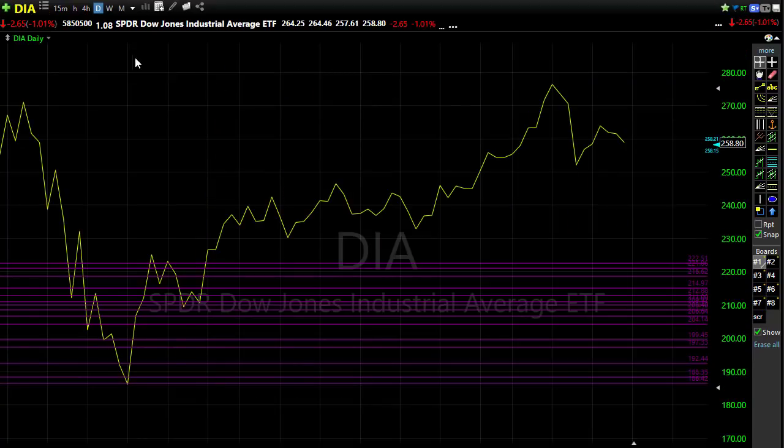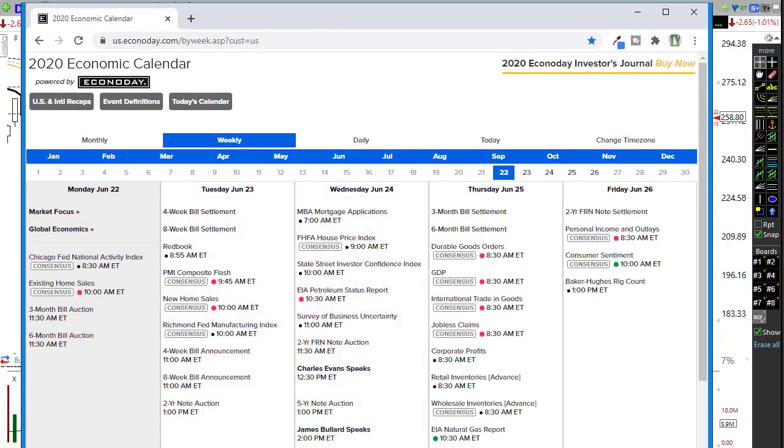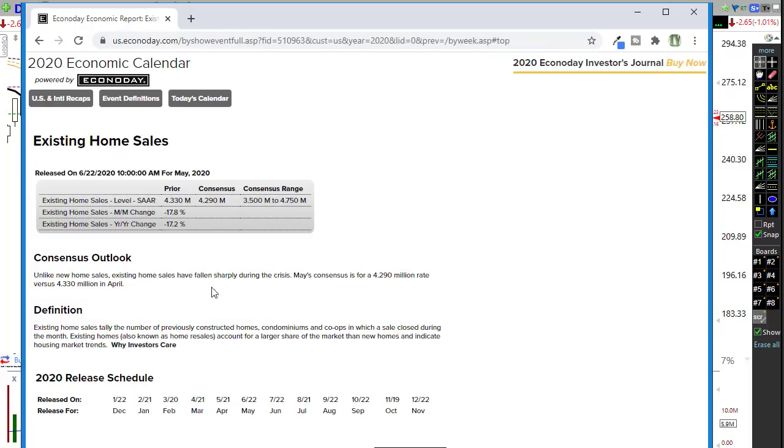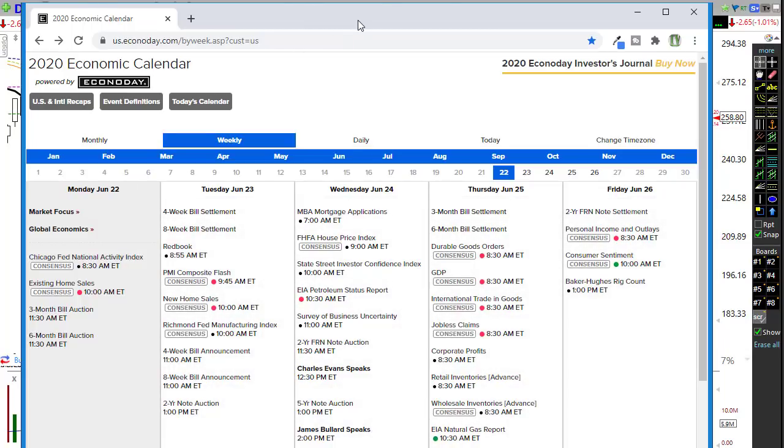Looking at the economic calendar, the only consensus number today is existing home sales this morning. Housing has been one of those bright shiny spots in the market lately. The consensus is looking for slightly less than the last reading, so we'll watch whether that creates an issue or if it comes in strong and the bulls react strongly to that. The rest of the week we've got some pretty big reports, less Fed speak, and more economic news to deal with.